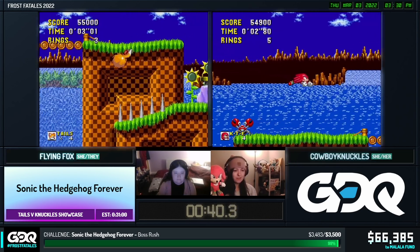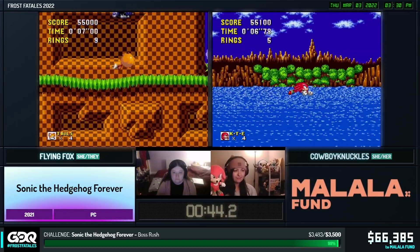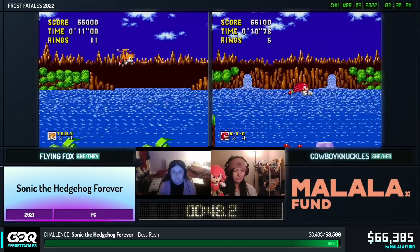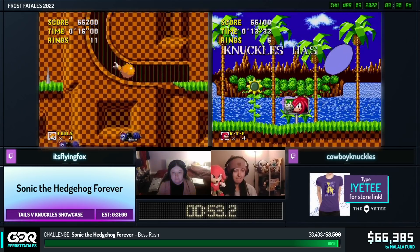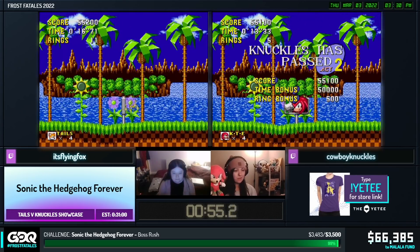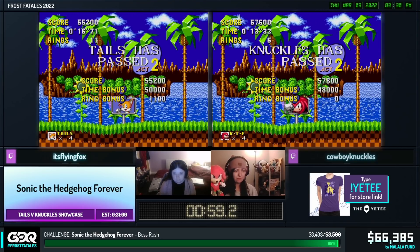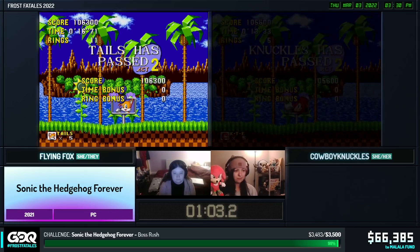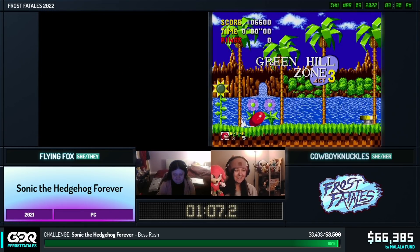Right now we're going to see a differentiation in how these two characters play out. Knuckles just did what's called a superglide there, which is a very core piece of tech to the character. By gliding as you hit an enemy, you can get the momentum from that enemy or ring box or whatever into your glide, whereas Flying Fox is showing off some very impressive movement along the bottom path, which is the more conventional route through the stage. Knuckles having a small advantage in that stage - I'm trying my best not to be a favouritist towards Knuckles, but I can't really make any promises.